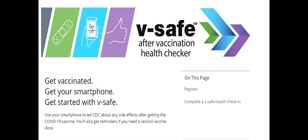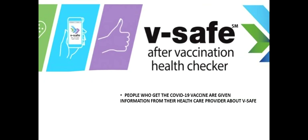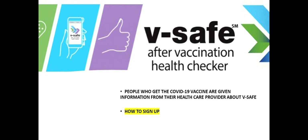Get vaccinated, get your smartphone, get started with V-safe. That's the first thing you see about the new product tracking the associated side effects of the new COVID vaccine. Here's what V-safe does: people who get the vaccine are given information from their health care provider about V-safe, like how to register and how it works.